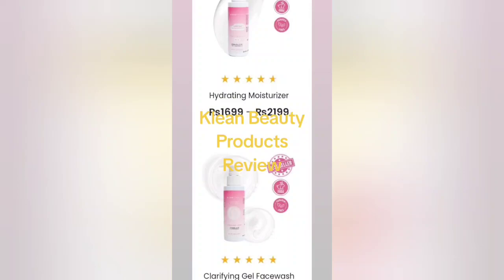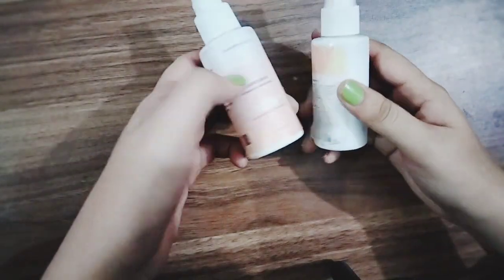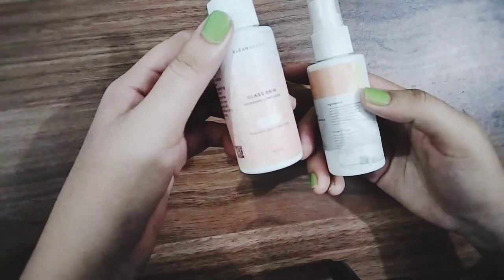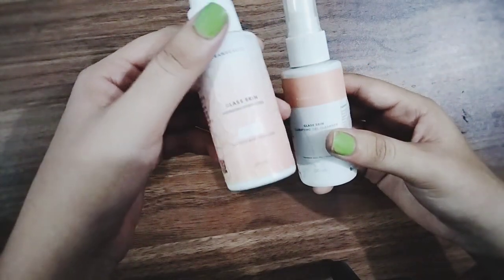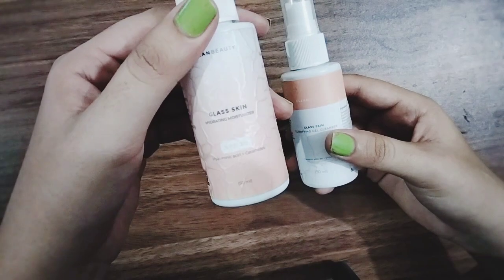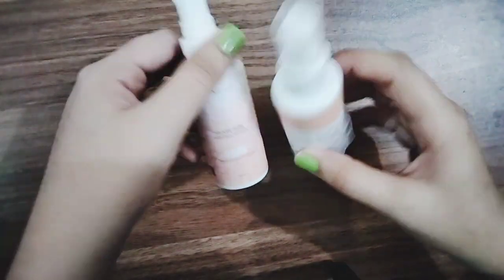Assalamualaikum, welcome to my YouTube channel. Today I'm going to review Clean Beauty products — the Glass Skin Hydrating Moisturizer and the Glass Skin Clarifying Gel Cleanser.